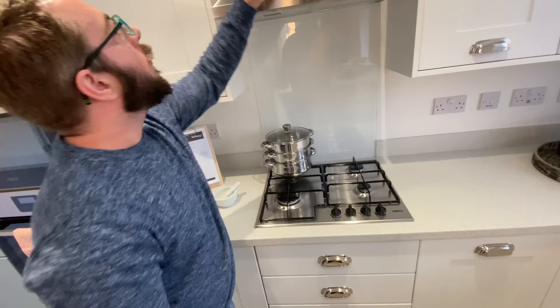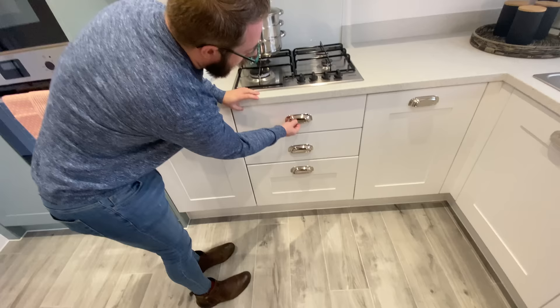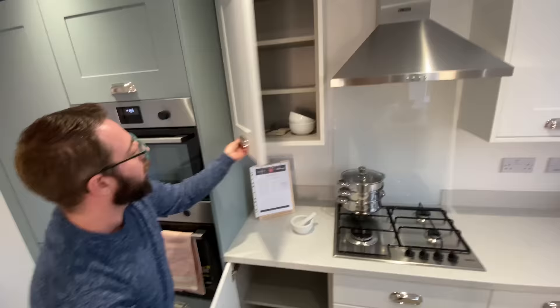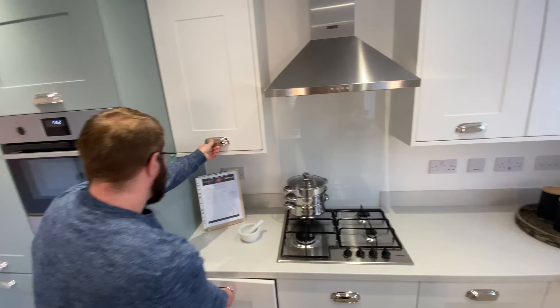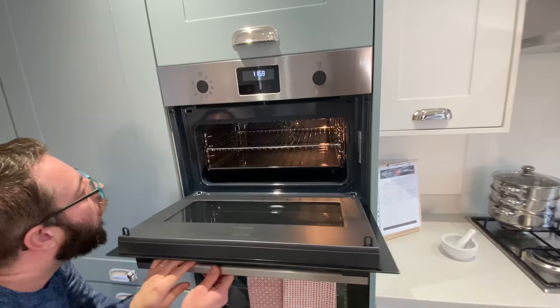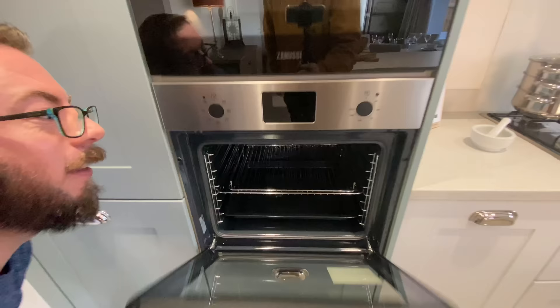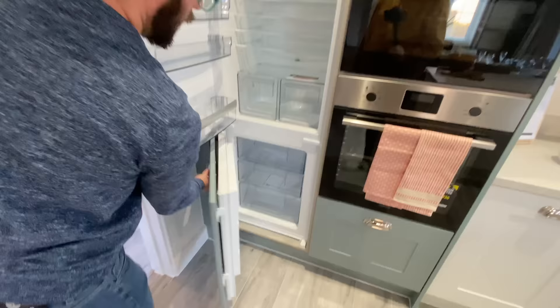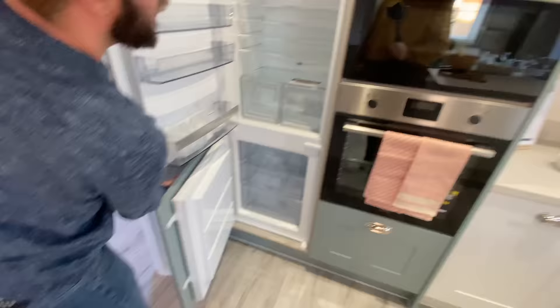You've got drawers with nice detailed handles, and plenty of cupboards. Zanussi — combi, fan-assisted, and grill — it's a double oven! Nice baking pan storage up there. This must be the fridge and freezer — and don't forget the top cupboard. Baking trays there we go.